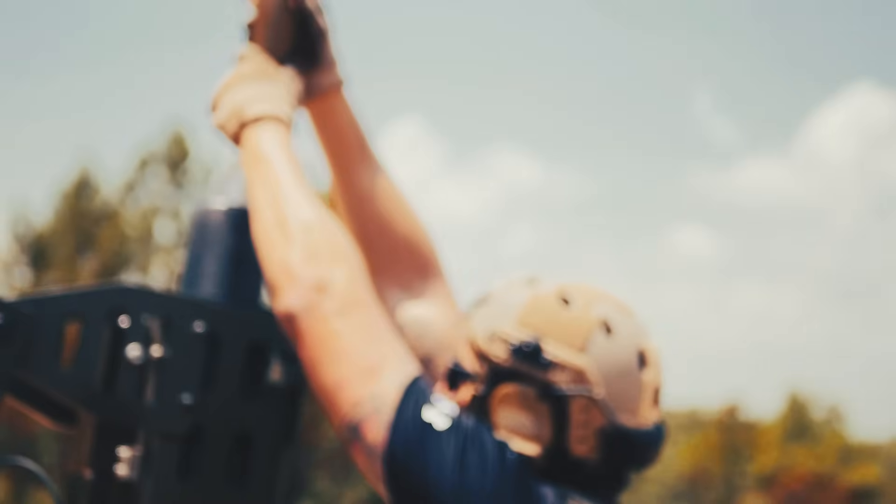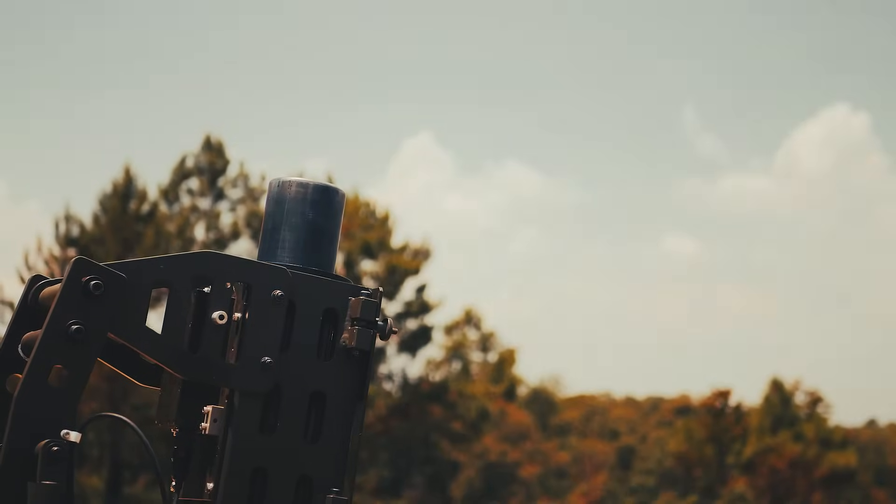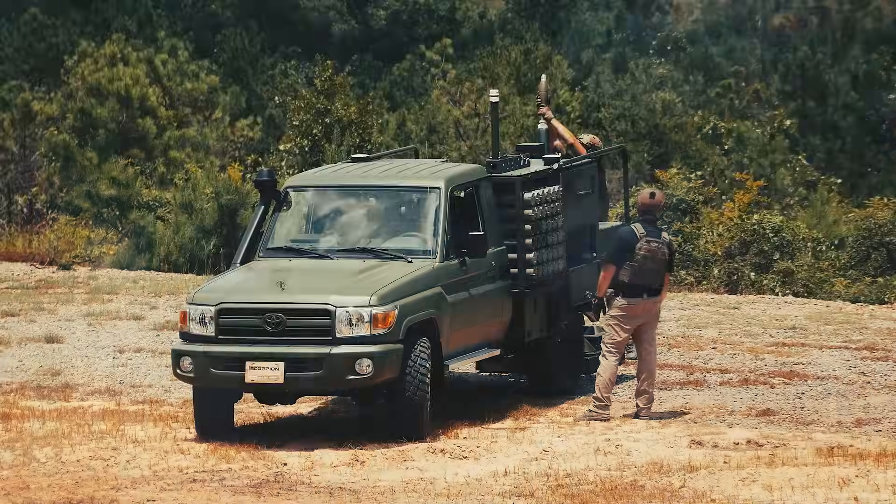Let the Scorpion system do all the heavy lifting, giving your men the ultimate edge in accuracy, firepower, and mobility.